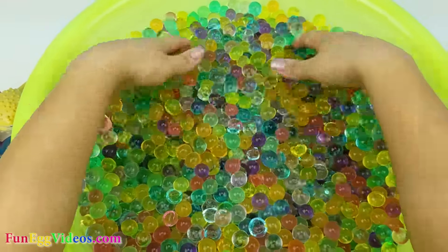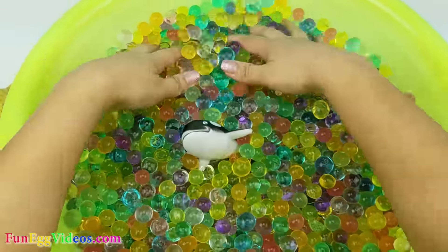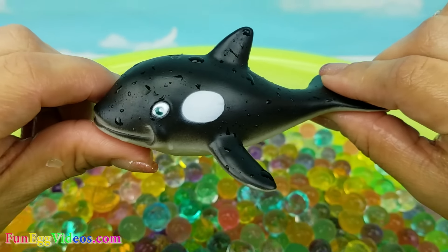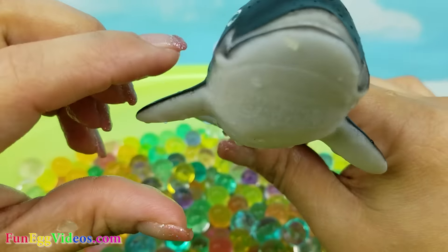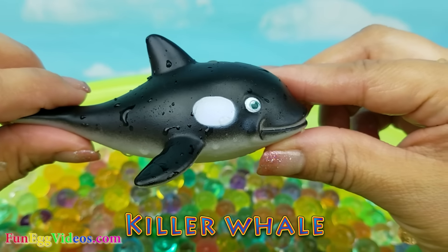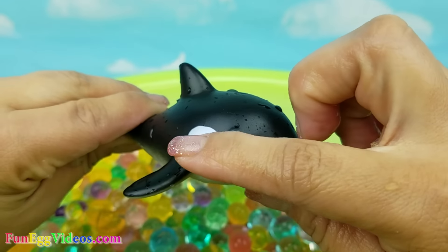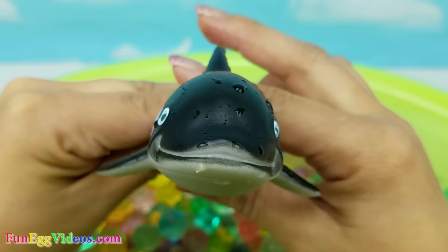I think we're all done, guys. But let me take a lap. Oh look, we have one more. It's a killer whale. It's black and white. Killer whale.